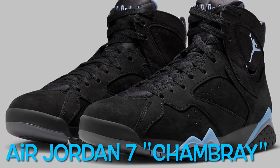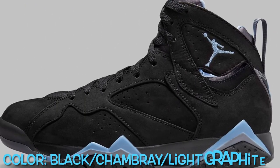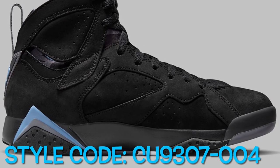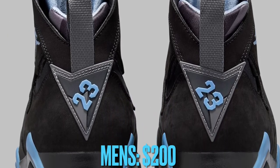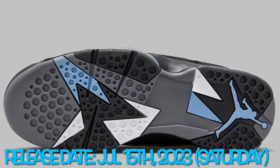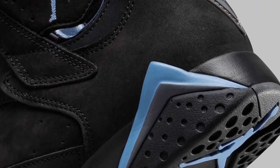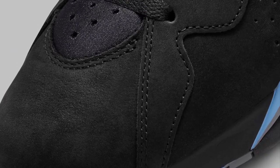The Air Jordan 7 Chambray, originally released in 2006, Jordan Brand will be bringing back during fall 2023. It is dressed in a black chambray and light graphite color scheme, featuring a black suede upper with reflective paneling and chambray contrasting accents throughout. Light graphite on the tongues and midsoles completes the design. The shoe will be available in men's sizing and releases on July 15th at select Jordan Brand retailers and Nike.com for $200 USD.